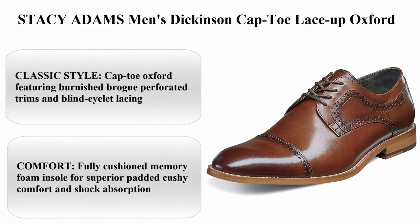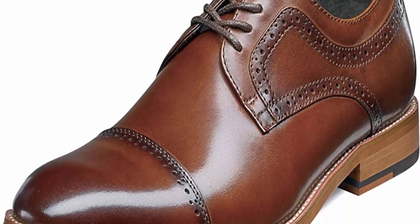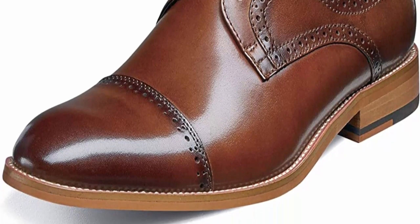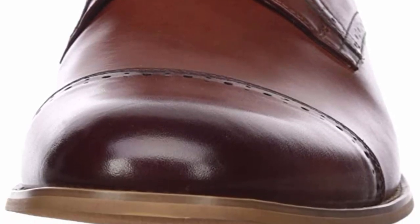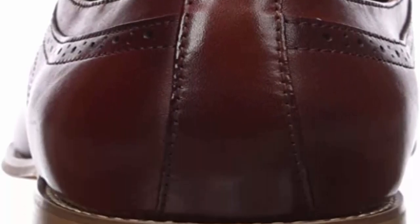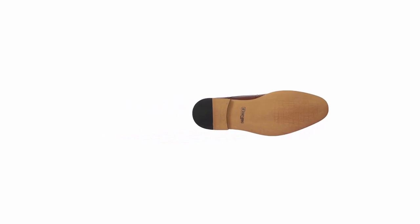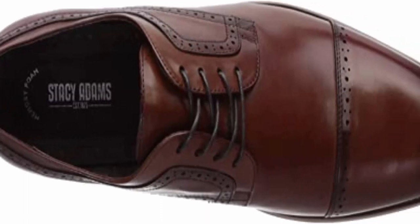Top 3: Stacy Adams Men's Dickinson Cap Toe Lace-Up Oxford. 100% leather, imported, non-leather sole. Classic style cap toe oxford featuring burnished strobe, perforated trims, and blind eyelet lacing. Fully cushioned memory foam insole for superior padded cushioned comfort and shock absorption. Lightweight construction with extended durability and breathable linings. Flexible contrasting outsole with stitch detailing on low stacked heel. Fit tip: if between two sizes, go for the larger size.